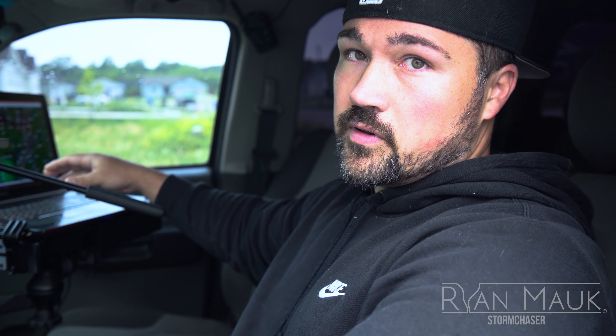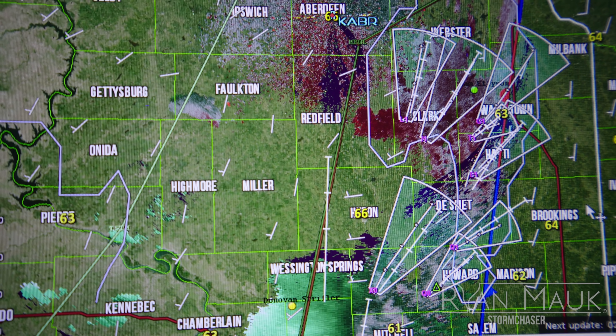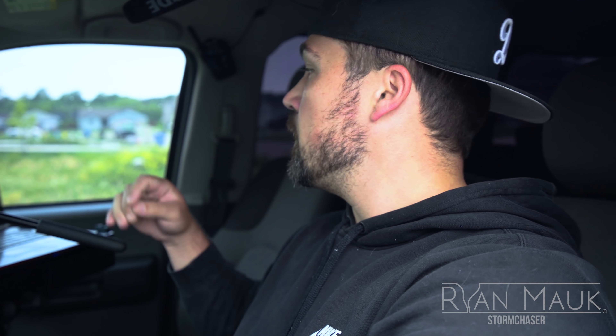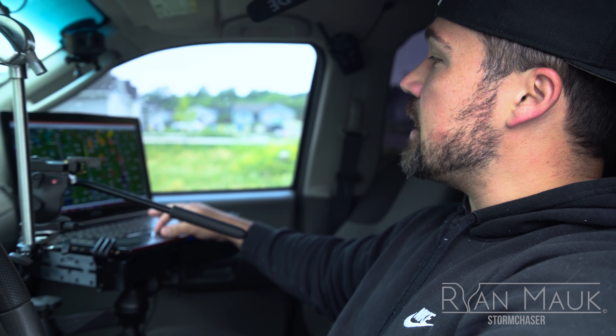It's all integrated with Google Earth. On the right side is the velocity window — this is important for detecting tornadoes. Red colors indicate energy going away from the radar; green is energy going towards it. So if those two colors tighten up and brighten up, you can be sure there's probably something trying to spin up a tornado right there.